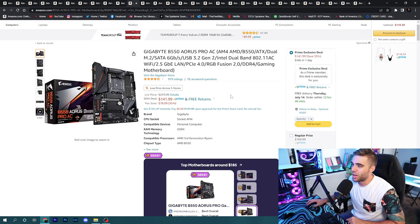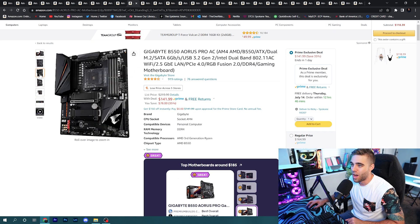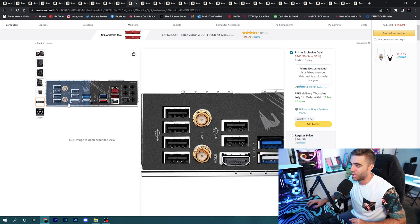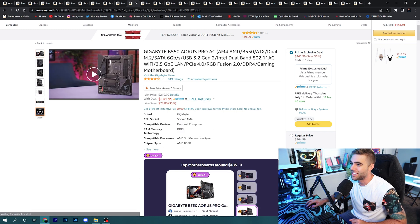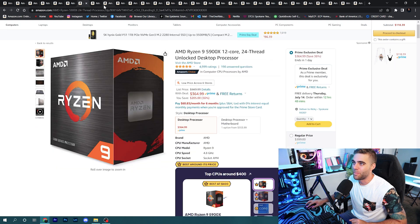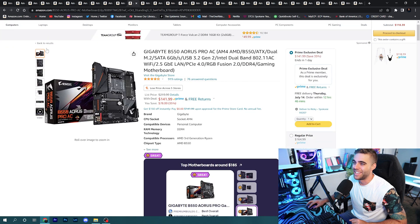Moving into motherboards: the Gigabyte B550 Aorus Pro is usually pretty expensive because it has all the bells and whistles — great I/O, tons of USB ports, included Wi-Fi and everything — and it's only $141.99. If you're grabbing that Ryzen processor I showed you, you can pair it with this board and you would not be sorry. That's a really great pairing.